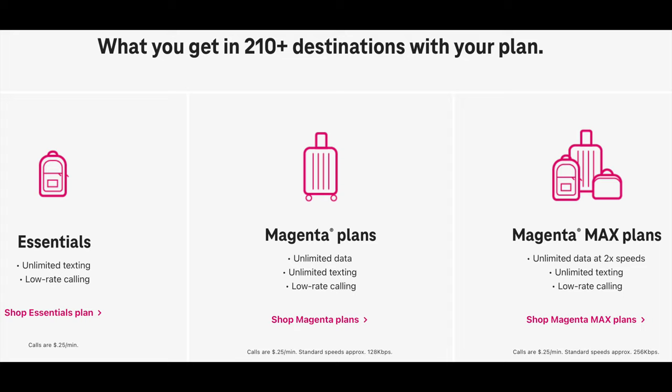Starting with T-Mobile — T-Mobile offers an awesome international plan. They'll give you free unlimited texting, calling at an affordable rate, and unlimited 2G data in over 200 countries, which is more than sufficient for doing basic navigation apps, sending messages in WhatsApp, or maybe even making a quick call in Skype.